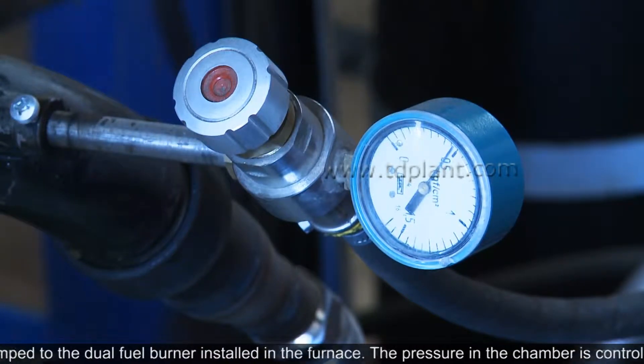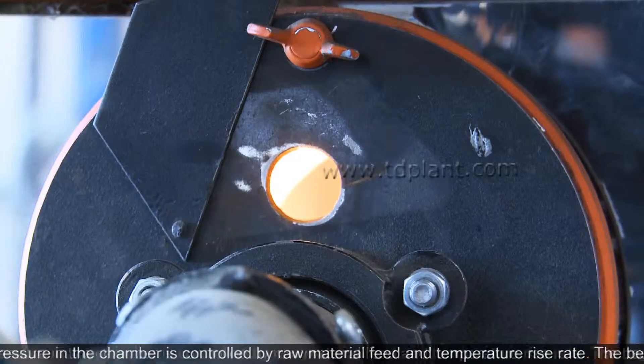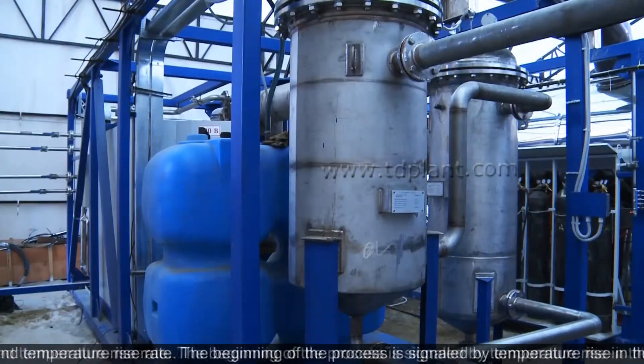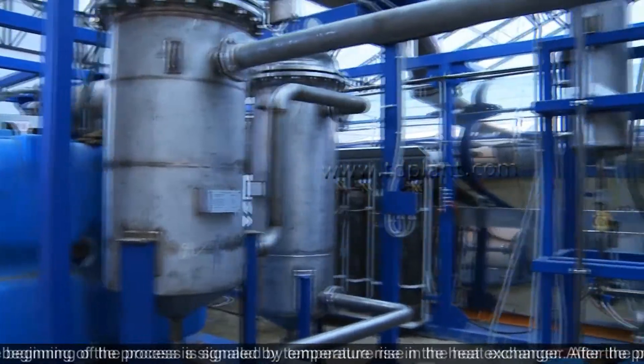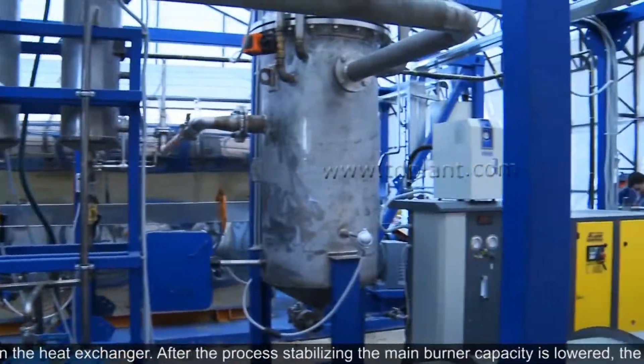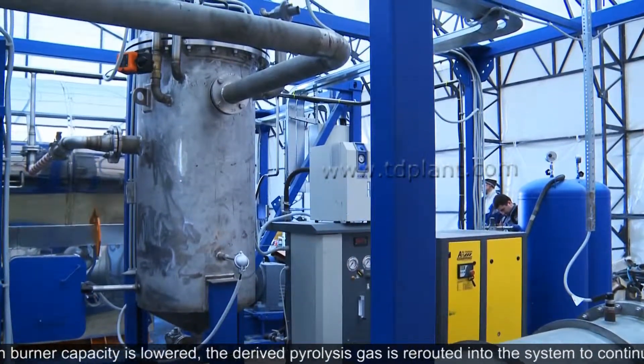The pressure in the chamber is controlled by raw material feed and temperature rise rate. The beginning of the process is signaled by a temperature rise in the heat exchanger. After the process stabilizes, the main burning capacity is lowered. The derived pyrolysis gas is re-routed into the system to continue the heating.